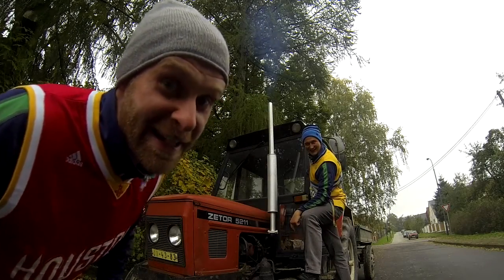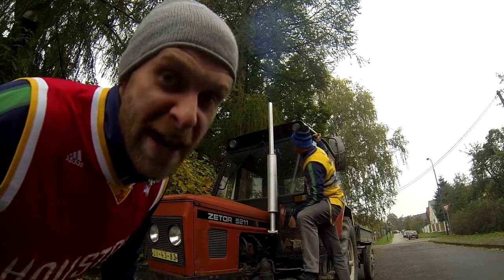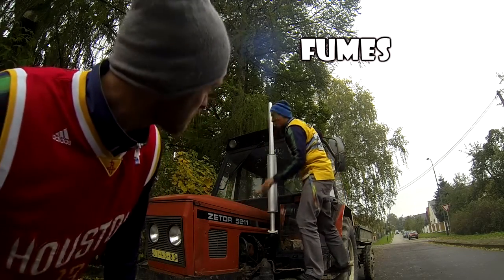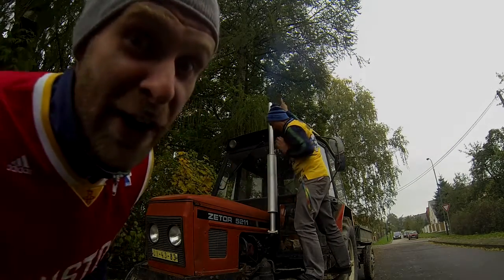This is the exhaust pipe. Out of the exhaust pipe are running fumes. Lukas, carefully — it's very hot.